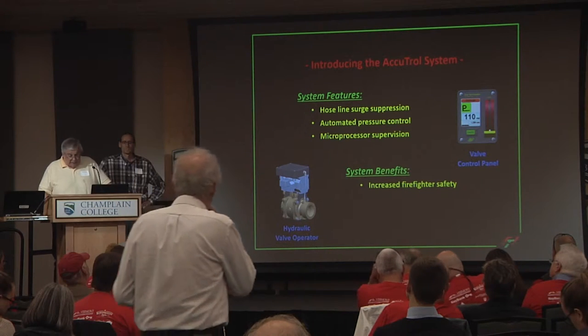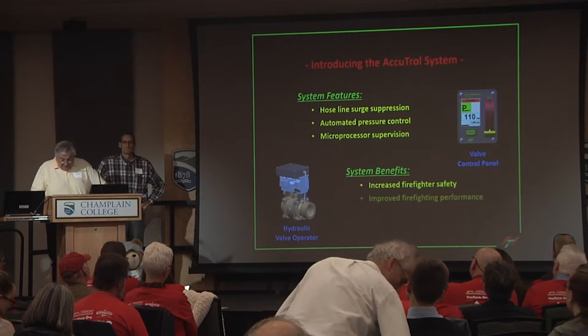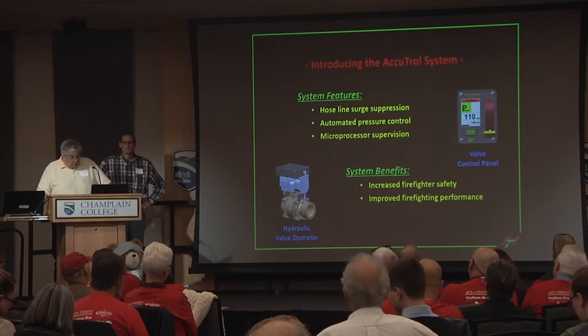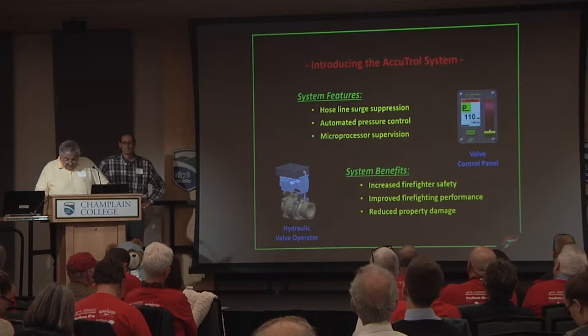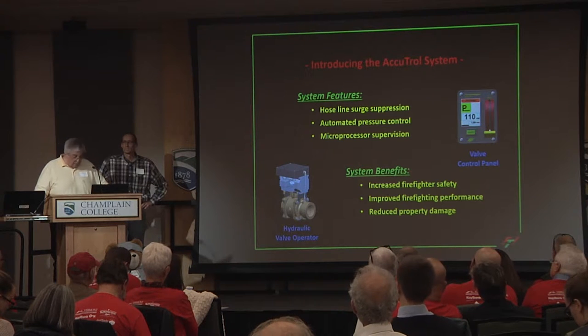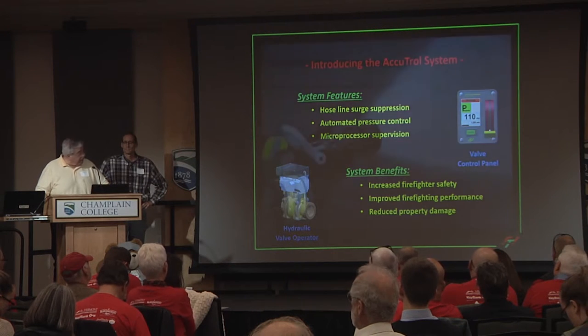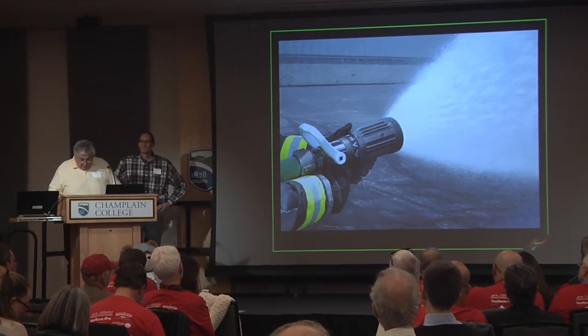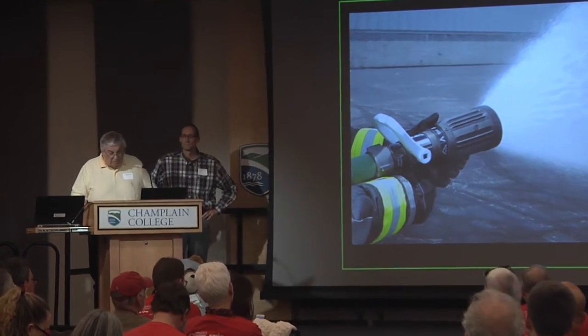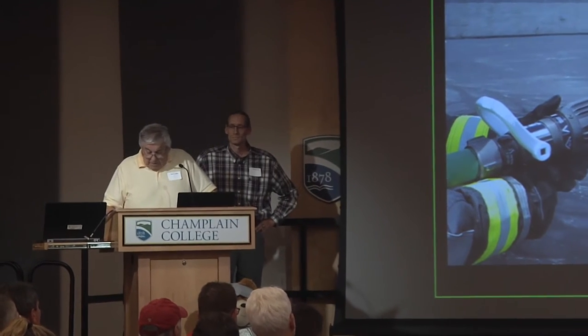AccuTroll continuously adjusts pressure in each discharge line so that the fire hose is always charged to the appropriate pressure for the nozzle attached to it, and this greatly enhances the nozzle's firefighting performance. Firefighting nozzles are designed to operate at a very specific water pressure. Too much pressure puts too much water on the fire — most of it just runs off.